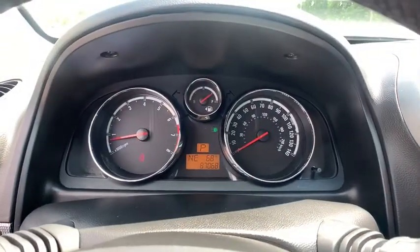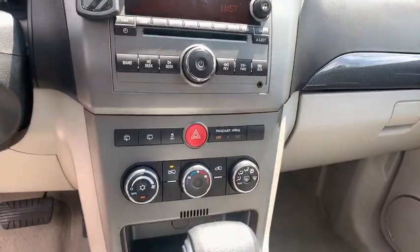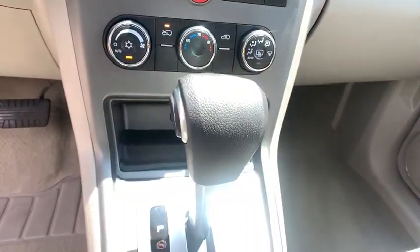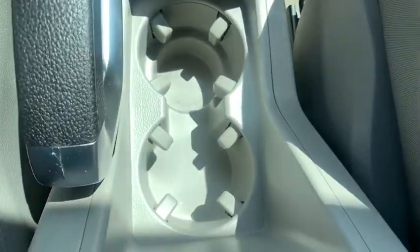Power door locks, power windows, passenger airbag, bucket seats. If affordable style and reliability are what you're looking for, this vehicle couldn't be more perfect. Drive it today.